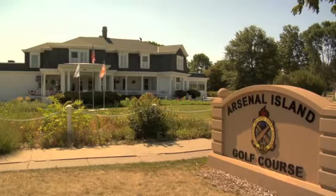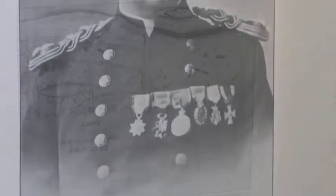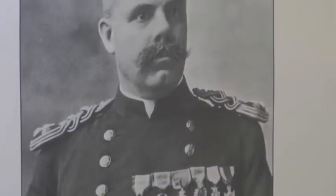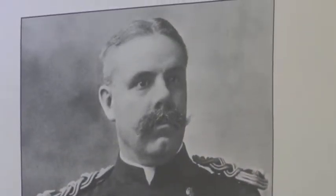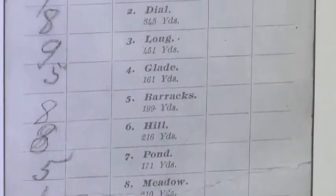Arsenal Island Golf Course debuted with just five holes, and by 1902 it was a complete 18 holes. Colonel Stanhope Blunt was the pioneering golf enthusiast who orchestrated the design of the first nine holes just before the turn of the century.